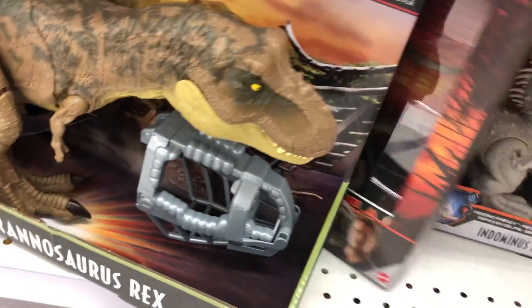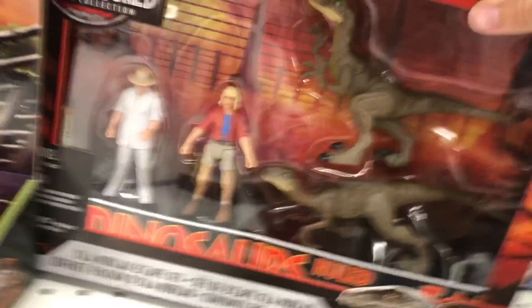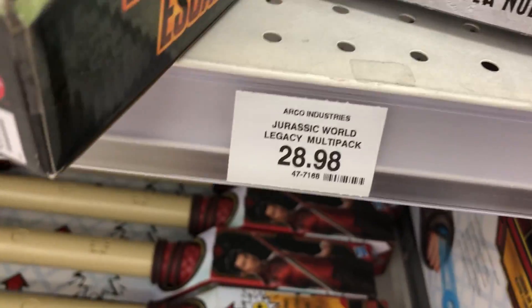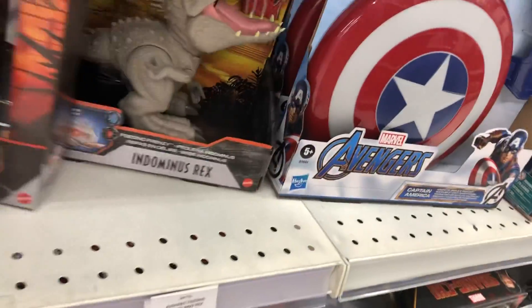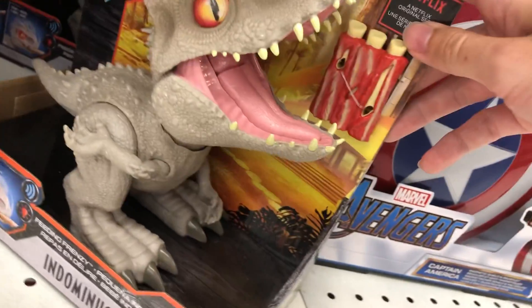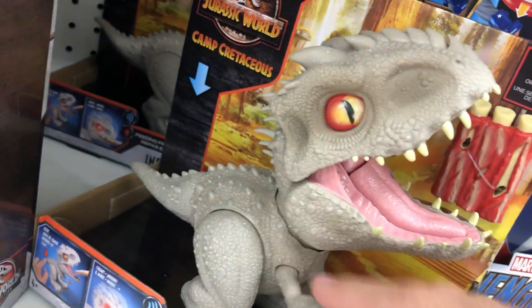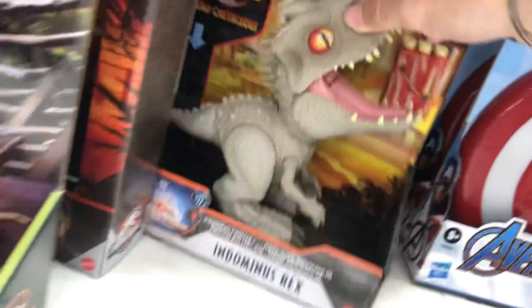They still have this Legacy multi-pack — I think it's on sale. That's pretty cool. It's a good way to get Hammond. And then they've got the Feeding Frenzy Baby Indominus, which I have not seen in a while. So that's neat that they've got this little guy in stock.